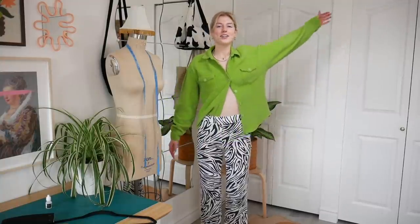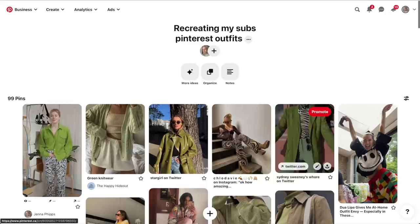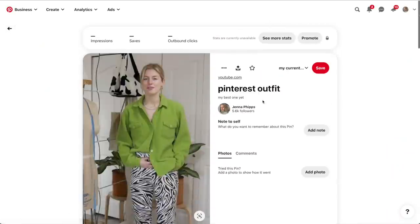My stomach is telling me I need to eat, but I'm doing one more outfit just for you guys. For this last one I'm going to surprise you — okay, what do we think? Is this Jenna or is this not Jenna? It's not inspired by a Pinterest outfit per se, but I can take a picture of myself in this outfit, put it on my Pinterest board, and technically it's on Pinterest. So my last outfit is inspired by me — Jenna.